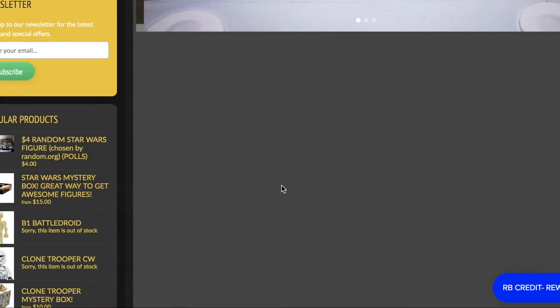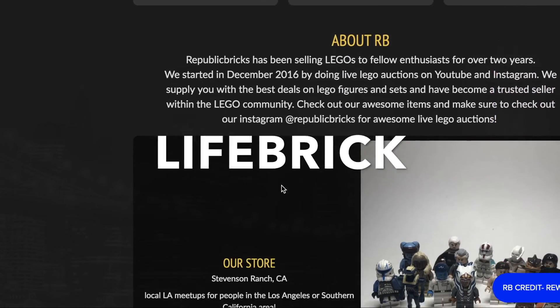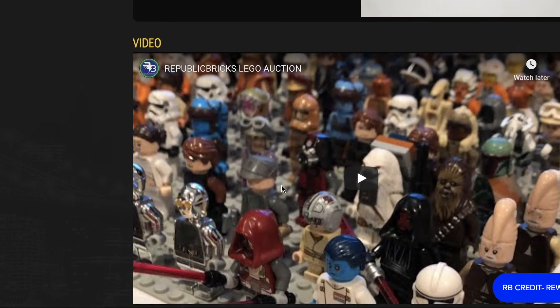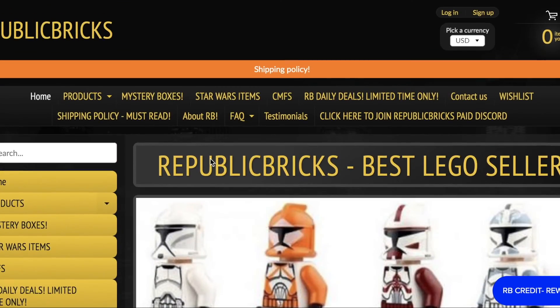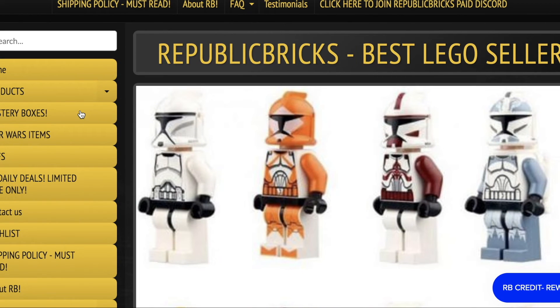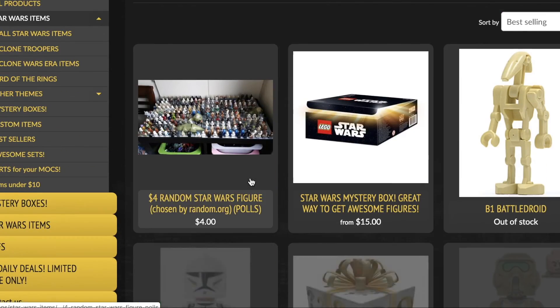Save five percent off your next LEGO purchase by using code LIFEBRICK — that's capital L-I-F-E-B-R-I-C-K — at republicbricks.com. It'll pretty much pay for your shipping or get you a couple dollars off. They sell old LEGO minifigures, sets, mystery boxes, and more. I've got a couple videos on my channel showing their products, so be sure to use code LIFEBRICK on your next order.